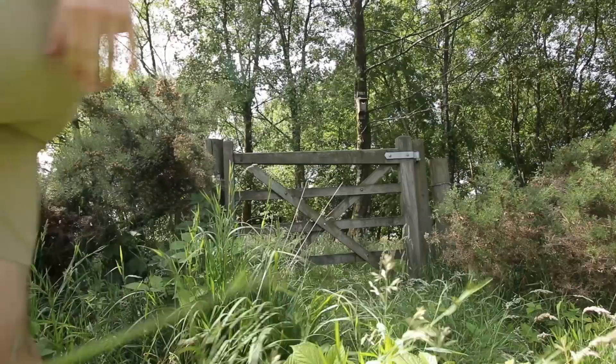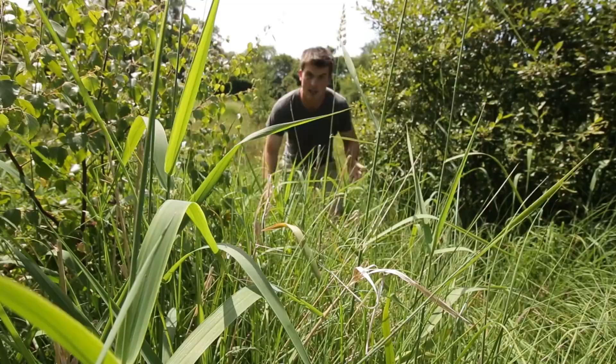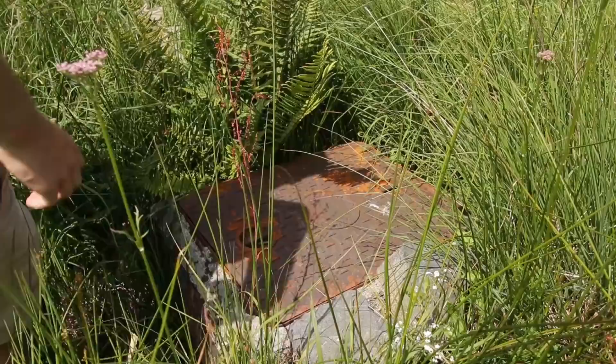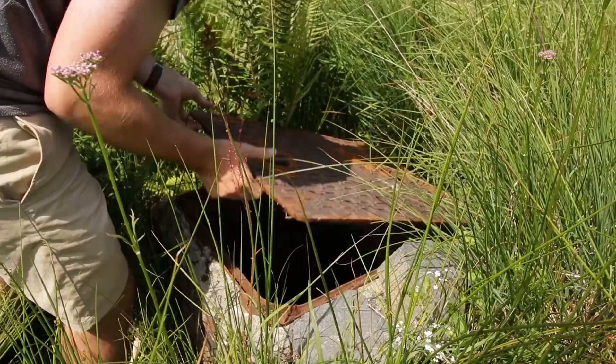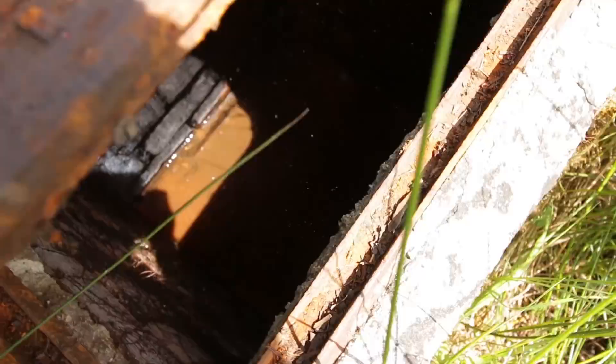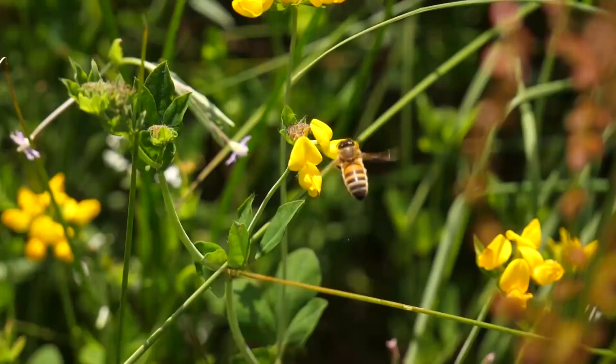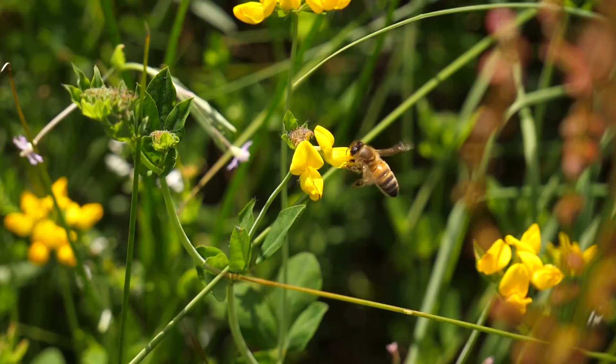I think it's somewhere around here. Yeah, it's pretty low. Most of the time of the year this is a stream, but at the moment it's just completely dried up.